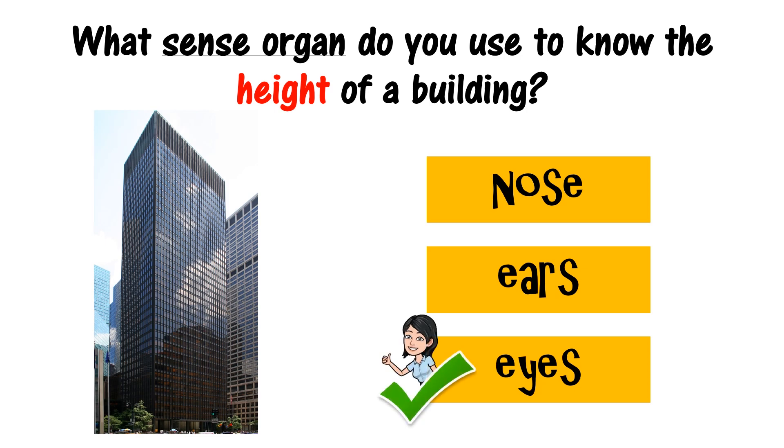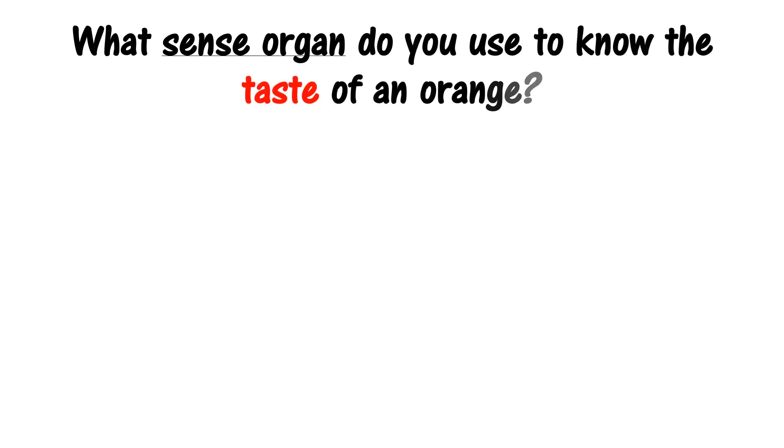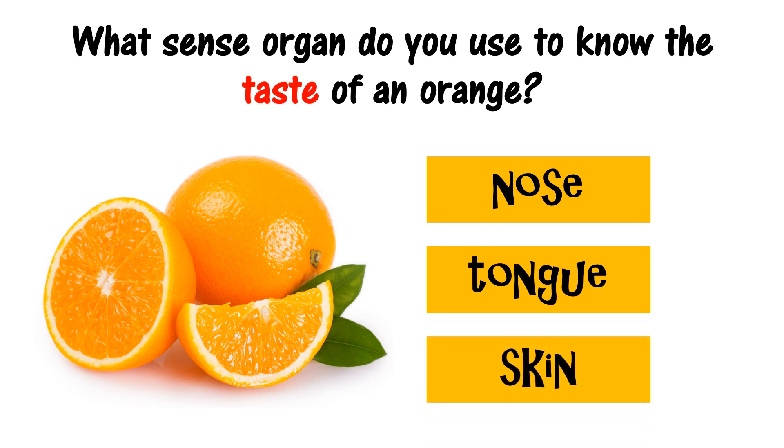Great job! What sense organ do you use to know the taste of an orange? Nose, tongue, skin. The correct answer is tongue. Great!